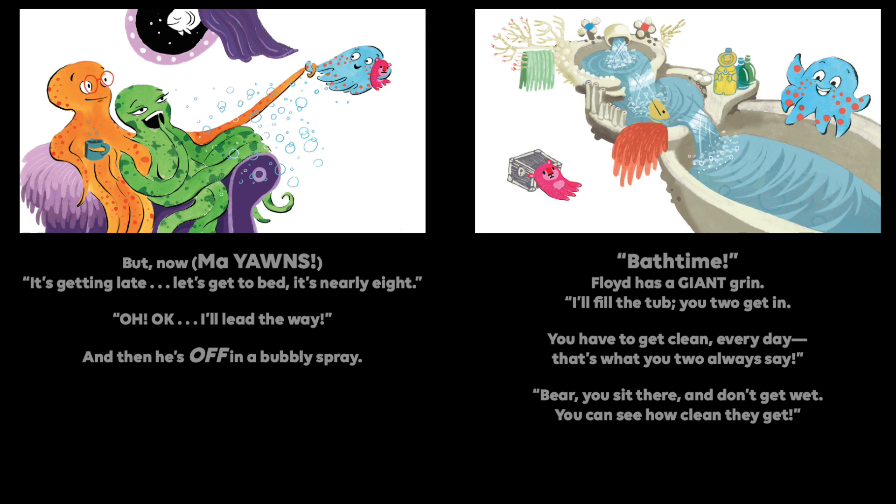Okay, I'll lead the way. And then he's off in a bubbly spray. Bath time! Floyd has a giant grin. I'll fill the tub, you two get in. You have to get clean every day. That's what you two always say. Bear, you can sit there and don't get wet. You can see how clean they get.